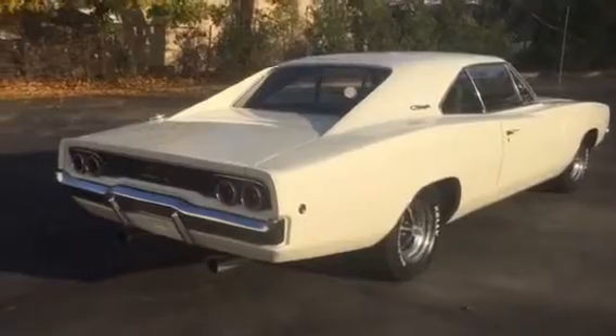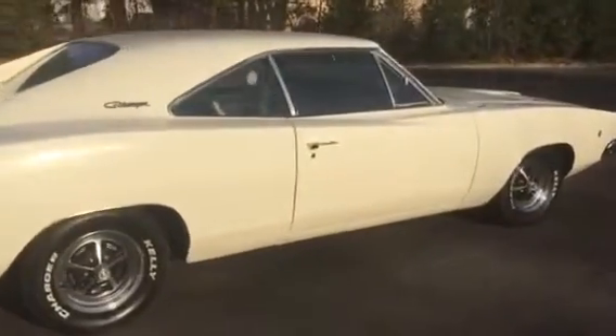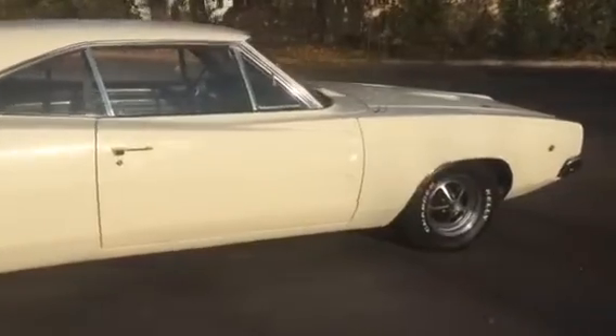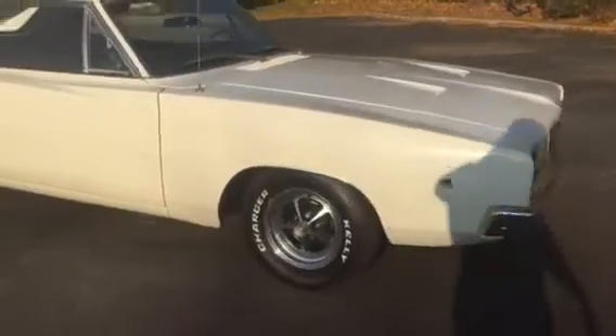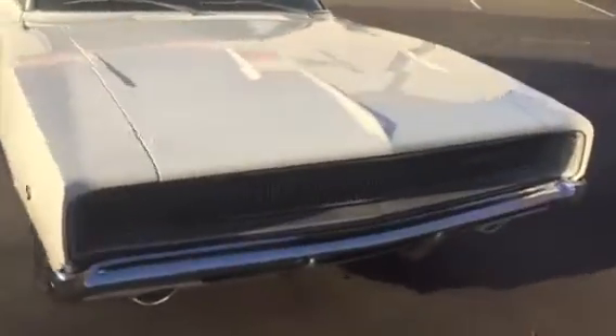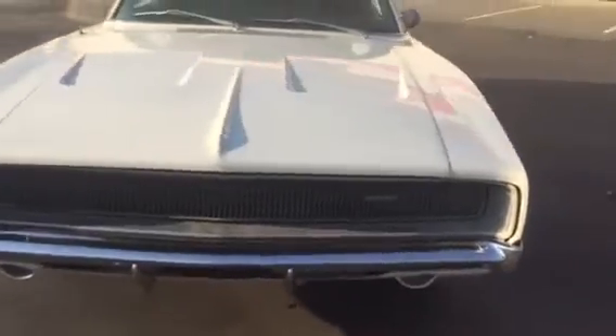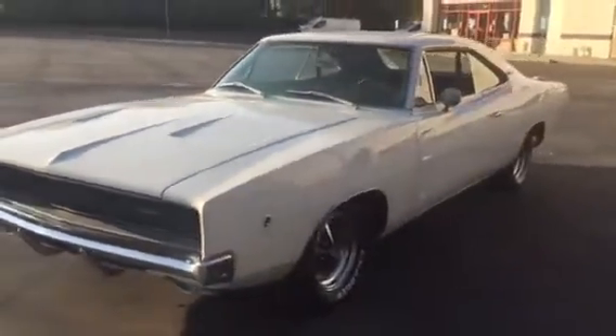Let's check it out. These cars are getting harder and harder to find. This is an original color car. It's also a bucket seat car with a factory center console. Very nice. 1968 Dodge Charger — 383, power steering, power brakes, bucket seat, center console.